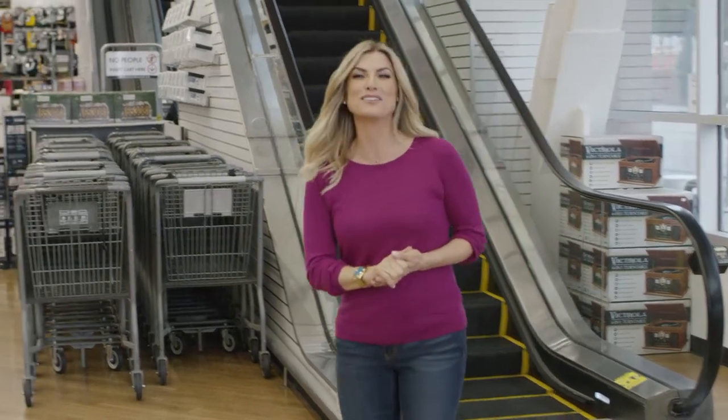Hey y'all, I'm Trish Suhr, designer, lifestyle expert, and co-host from TV's Clean House. And I'm here today at Bed, Bath & Beyond to give y'all some tips on your next move. So let's get shopping.